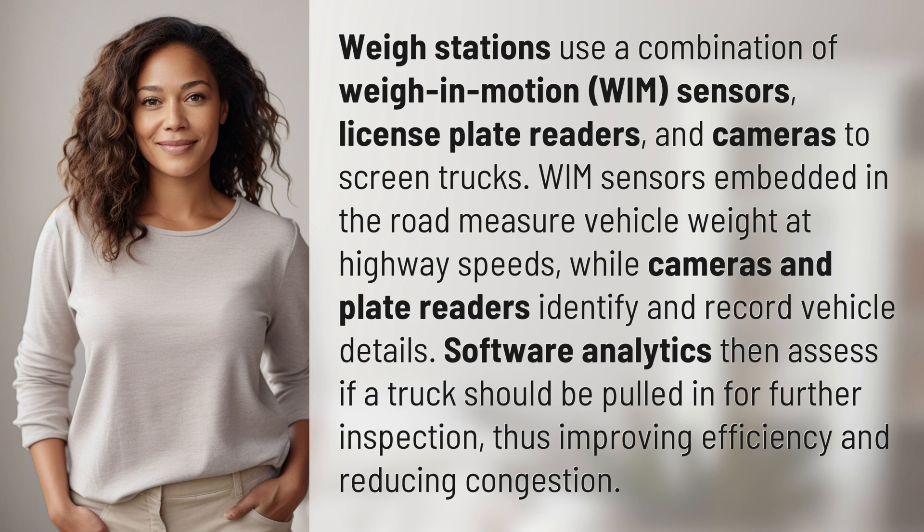WIM sensors embedded in the road measure vehicle weight at highway speeds, while cameras and plate readers identify and record vehicle details. Software analytics then assess if a truck should be pulled in for further inspection, thus improving efficiency and reducing congestion.